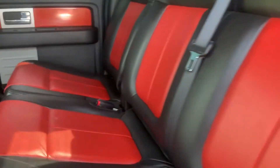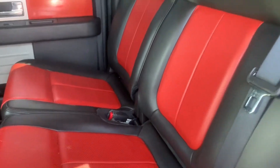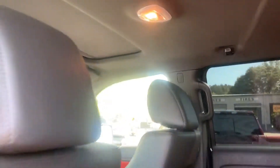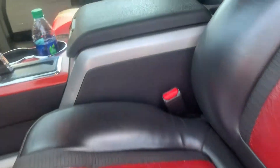Inside you have a black and red leather insert. Looks like you have a power rear window, vents, a 120 outlet with another 12 volt, and a sunroof.